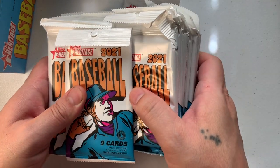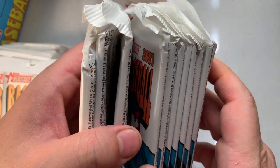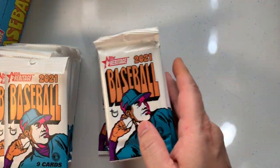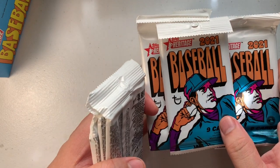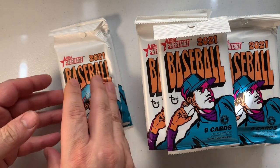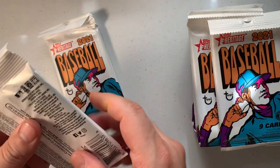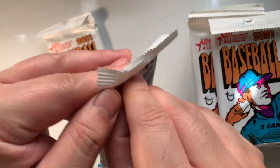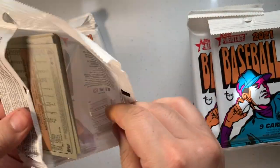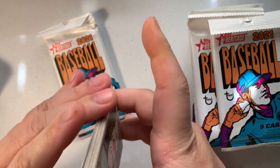Those feel weird. I should open up the bad ones first — I think maybe the top three would be bad. Put those to the side. Here are those bad ones, we'll open those first.